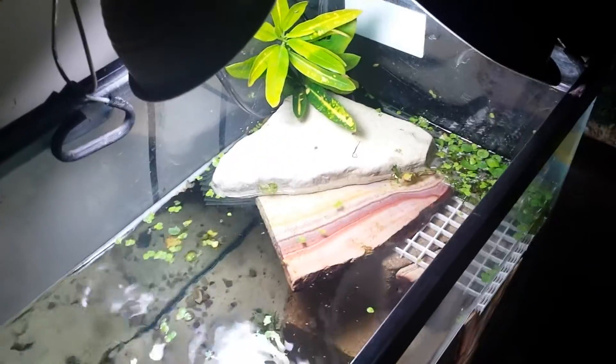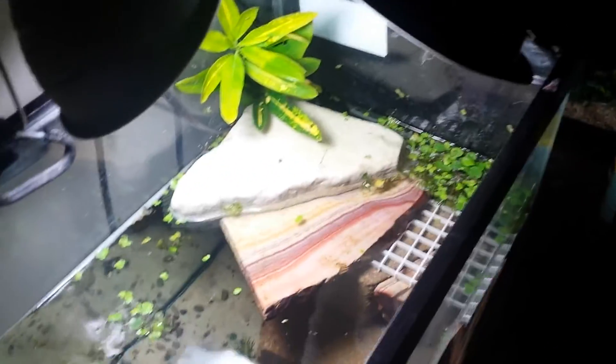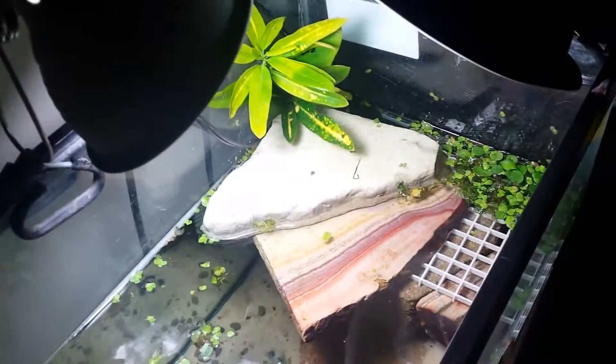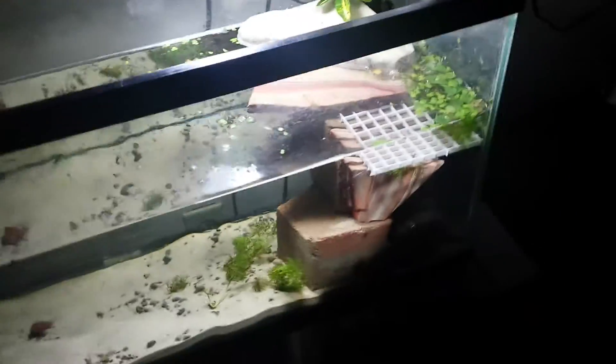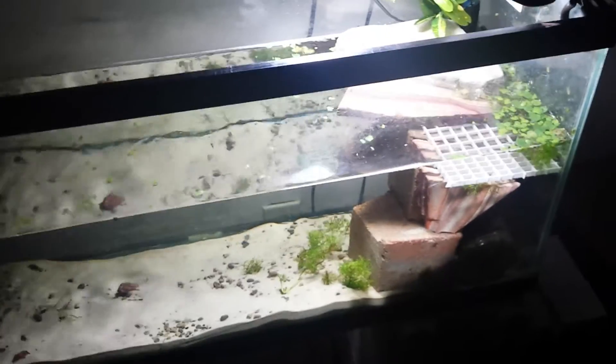Hey, what's going on guys? So this is the new turtle setup — where's the turtle? I came downstairs this morning and he's nowhere to be found. I have no clue where he's at or how long he's been gone. I don't even know how he got out. I imagine he climbed that plant, so that plant's gonna have to come out when I do find him. I have the whole basement to try to find this guy and I've been searching and searching.